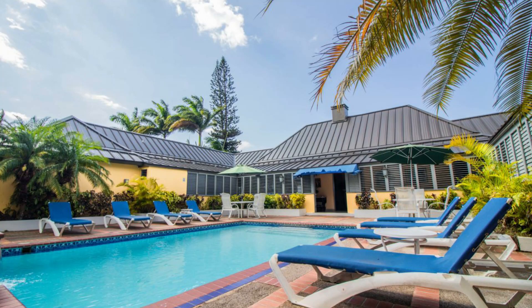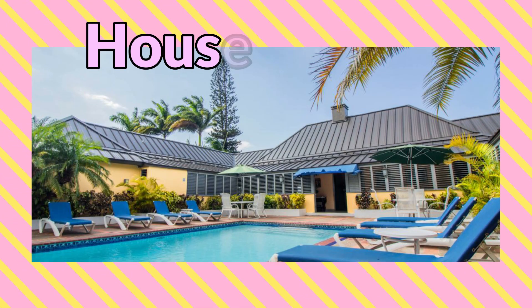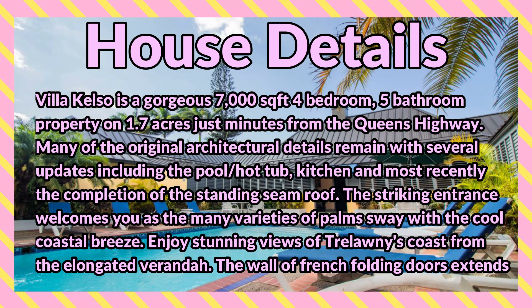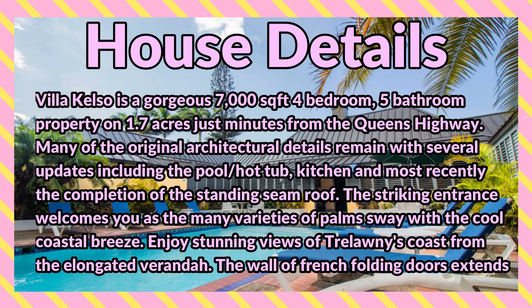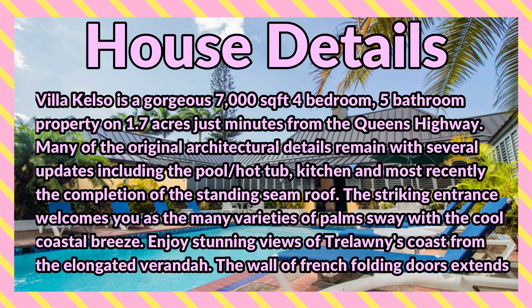Welcome back to the channel. Today I'm bringing you this four-bedroom, five-bathroom house for sale at Duncan's, Trelawny. Villa Kelso is a gorgeous 7,000 square foot, four-bedroom, five-bathroom property on 1.7 acres, just minutes from the Queen's Highway. Many of the original architectural design remains with several updates including the pool, hot tub, kitchen, and most recently the completion of the standing steam room.